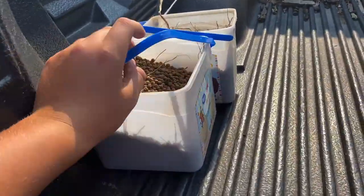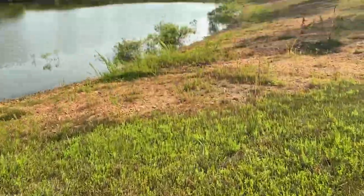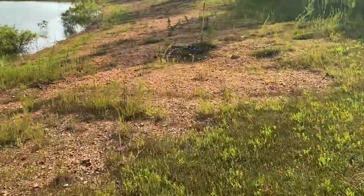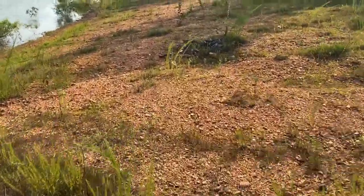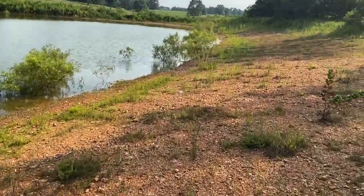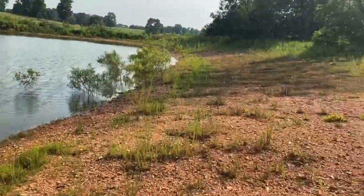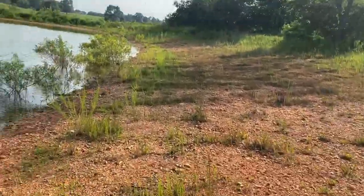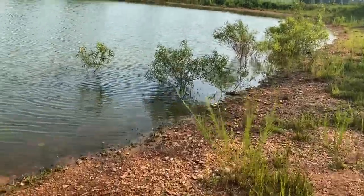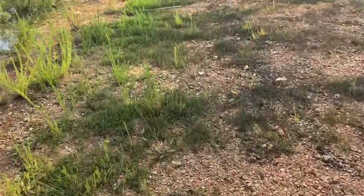Alright guys, we got two buckets full of fish feed. We're gonna take it down here. We didn't feed the fish for that long — we probably fed them for like maybe two months. I think if I start feeding them again, we can get those fish into real feeding mode. I'm gonna feed down at this corner because it's the shallowest point.